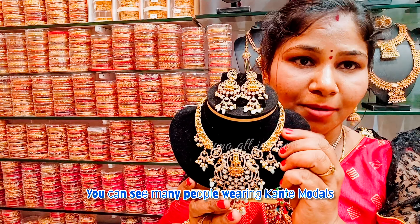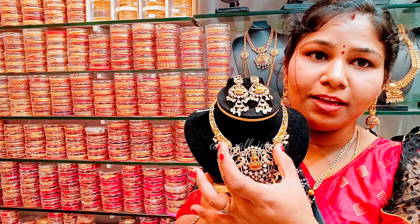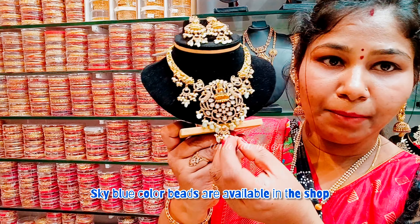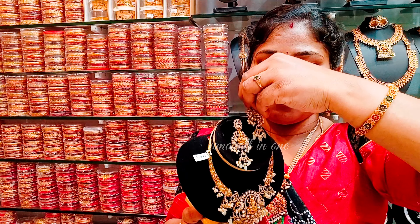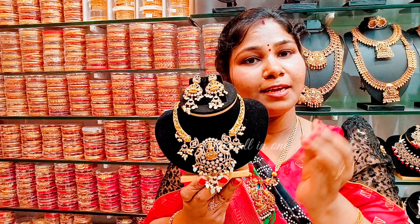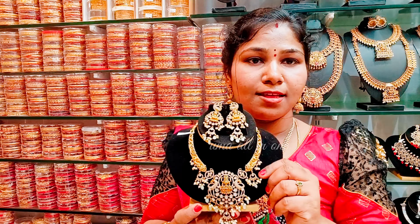Here we have the first model with sky blue color. There are pearls and other colors available, along with matching earrings. It's very heavy. I thought it's ₹1,500 — I'm going to price it at ₹1,500.